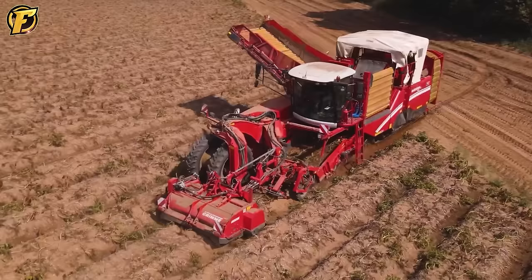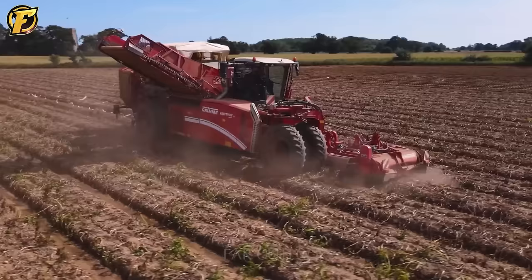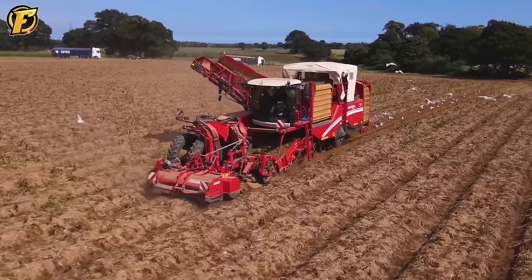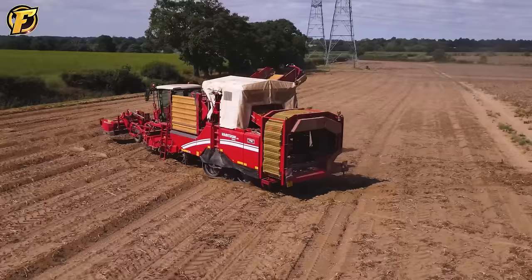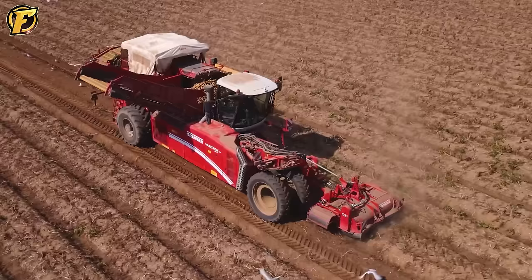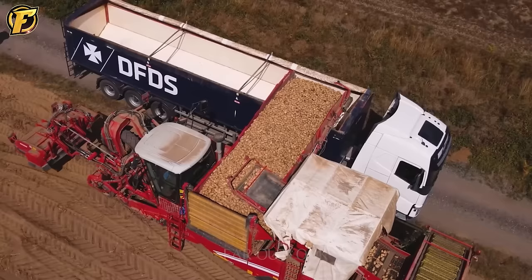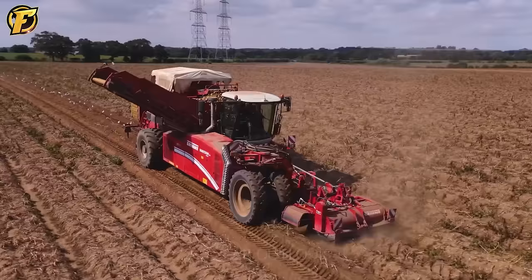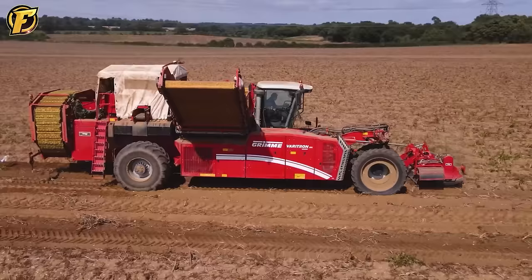The Grimm Veritron 270 Platinum TT Harvester is a symbol of progress in agriculture — one of the famous creations of Grimm, a reputable manufacturer of agricultural machinery that revolutionized modern potato harvesting. Designed to deliver outstanding performance, with its power and precision this machine can harvest a ton of potatoes in an hour. Not only does it harvest potatoes quickly, but it also ensures the quality of the final product by carefully separating the potatoes, avoiding damage or loss during harvesting. Overall, the Grimm Veritron 270 Platinum TT is an effective tool contributing to the sustainable development of the agricultural sector by optimizing resource use and reducing product loss.